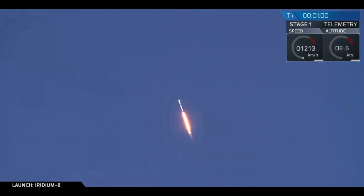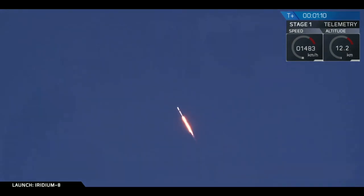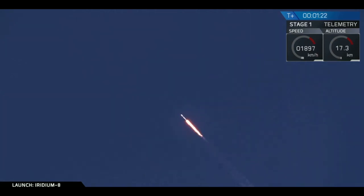Calling out the liftoff time over the net: first motion time 15:31:33.492 UTC. We're through the period of maximum dynamic pressure. Merlin engines continuing to perform at 1.7 million pounds of thrust. Falcon 9 heading out into the upper atmosphere.